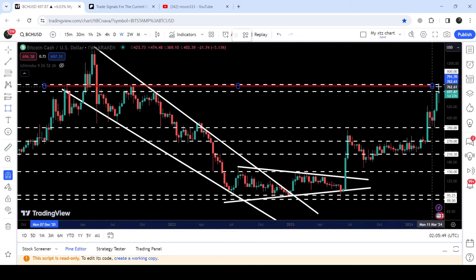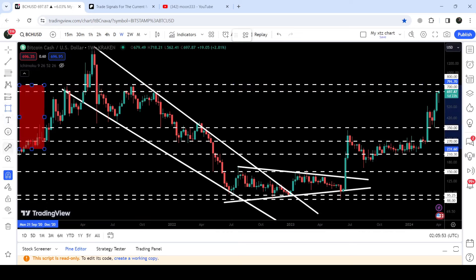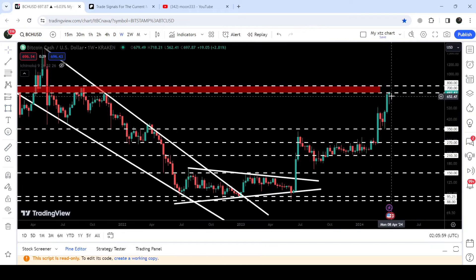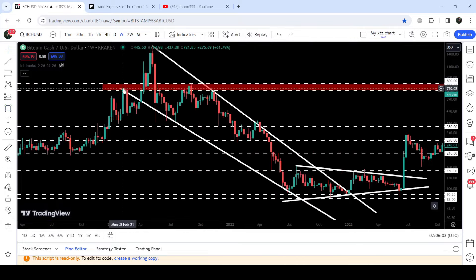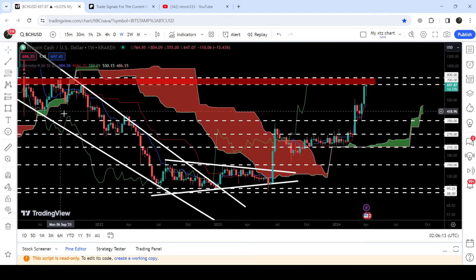Right now Bitcoin Cash is trying to break out this very long-term resistance zone that starts from 700 and goes to 800. Previously this resistance zone has been acting as a very strong resistance here, support zone here, resistance here, resistance here, and resistance here. For the past two weeks the price is struggling to break it out.